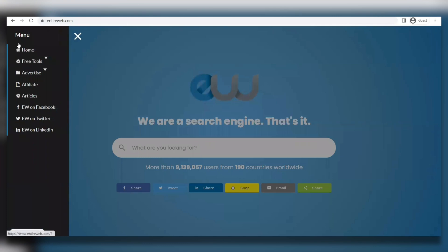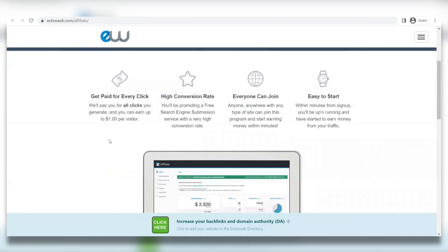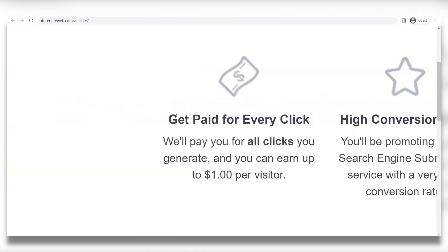Then you're going to see these options pop up, and you're going to select on affiliate — and ta-da! You should be taken to here. As you can read: earn up to $0.20 for every click. Get paid for every visitor you refer to our free search engine submission service. You can get paid for every click; we will pay you for all clicks you generate. And you can earn up to $1 per visitor.